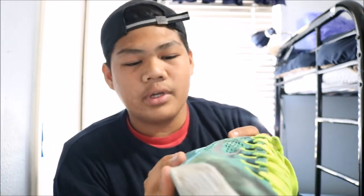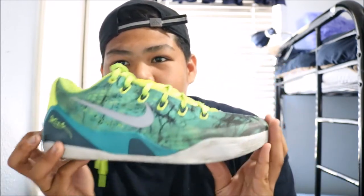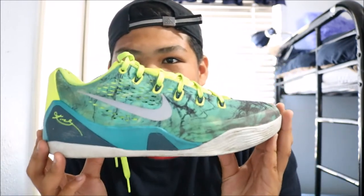The colorway — I feel like it's an Easter shoe, which LeBron, Kyrie, Kobe, and KD have, from my knowledge. It's a bright shoe, but it goes well with the Easter theme. We got the neon yellow, the blue, and that silver swoosh, which was a good touch. So yeah, Kobe 9 Easters.